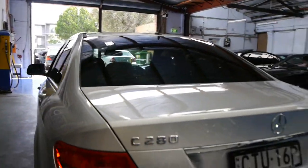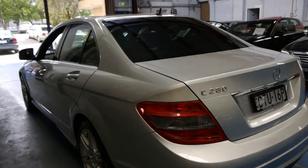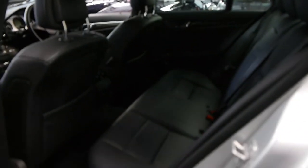The C280 is a V6. It's got plenty of power, it's very smooth, but has very good fuel consumption. This car was fitted with tinted windows from new, which is possibly why the interior is in such good condition.